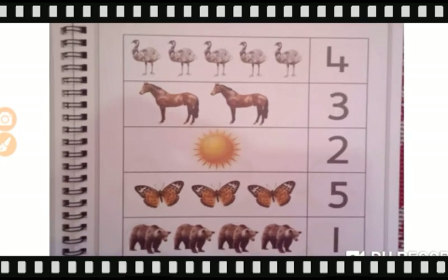So tell me Goinkans, how many ostriches are there? Let's count. One, two, three, four, five. We have five ostriches. So we will match five ostriches with number five.